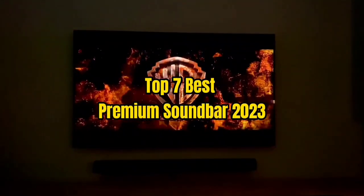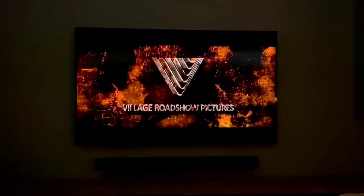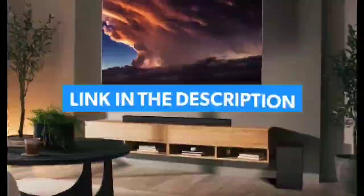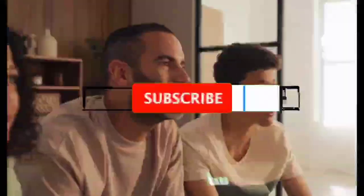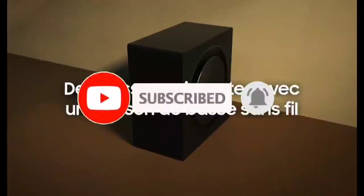Top 7 Best Premium Soundbars 2023. Through extensive research and testing, I have put together a list of options that will meet the needs of different types of buyers. For more information, I have put links to the products in the description. Make sure to check it out, like the video, comment, don't forget to subscribe, and let's get started.